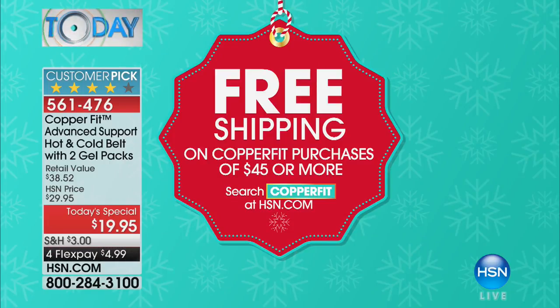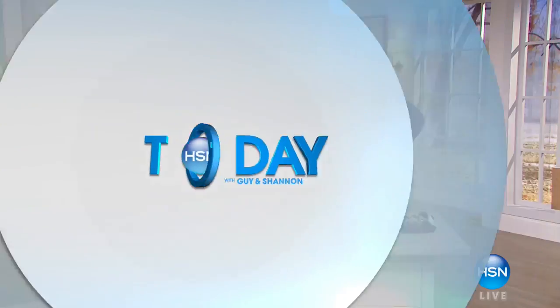Free shipping is always good — let's talk about that. On all CopperFit purchases of $45 or more, we'll ship it all to you for free. So that means a back belt and maybe these brand new leggings or these socks that we have coming up — it's easy to total $45 with CopperFit even when everything is on crazy sale like it is today.